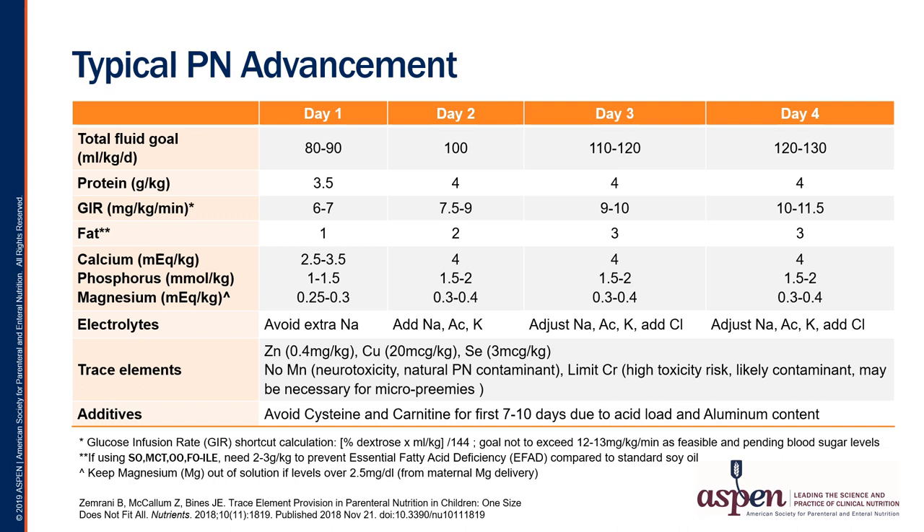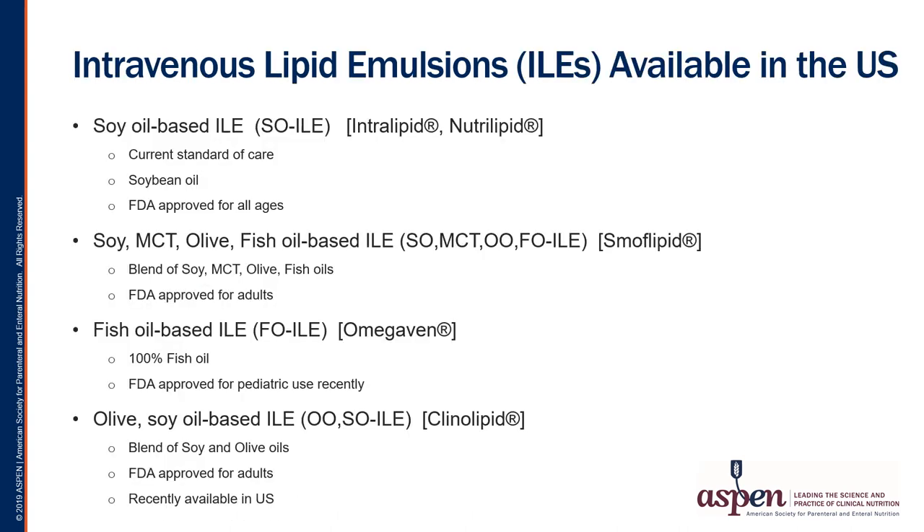This is the typical advancement plan for a preterm infant who has a central venous catheter. Dr. Merritt will now discuss various forms of intravenous lipid emulsion. The premature infant has very high calorie requirements, which is one of the reasons that providing IV lipid emulsions is so important in their nutritional care. Until recently, we really only had one option in the United States: soy-based intravenous lipid emulsions, which is the existing standard of care. Soy emulsions are approved by the FDA for all age groups and have served us well, but the soy blend is not really representative of the usual healthy diet and tends to be relatively high in the omega-6 essential fatty acid linoleic acid.